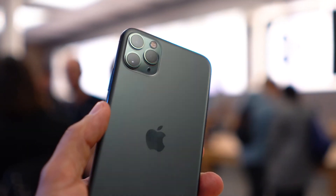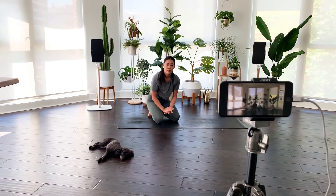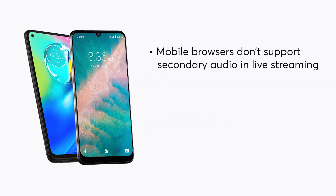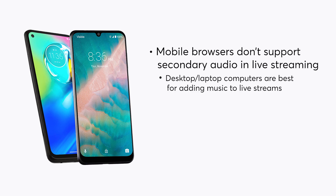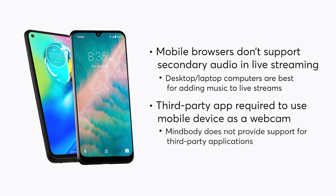At this point you might be asking, why don't I just use my smartphone or tablet? And that's a good question. Many modern smartphones come with a high quality camera built in, which makes them seem like an easy solution for live streaming. However, mobile devices have some downsides to keep in mind. First, mobile browsers don't support music like personal computers do. So if you plan to integrate music into your live streams, we recommend using a desktop or laptop computer. If you want to use your mobile device's camera with your computer as a webcam, you'll need to purchase a third-party app workaround to do that.